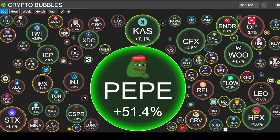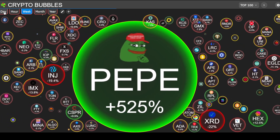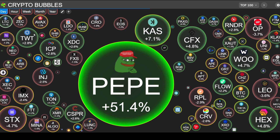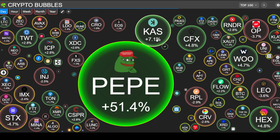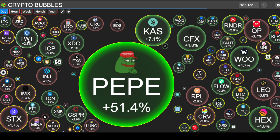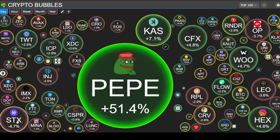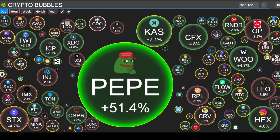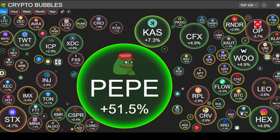Looking at the top 100 tokens: PEPE is still moving big, up 51.4% for the day and 525% for the week. I'm still holding onto the small amount I have of PEPE — I think it could still do a little better, though it has moved up a lot. Kaspa up 7.1%, Conflux up 4.8%, WOO up 4.7%, ICP up 2.8%, Trust Wallet up 2.8%, Casper up 2.6%. On the red side: STX down 4.7%, Optimism down 3.7%, Uniswap and LEO down 3.6%, Rocket Pool down 2.9%, Avalanche down 1.3%, Injective down 2.5% — pretty flat overall.